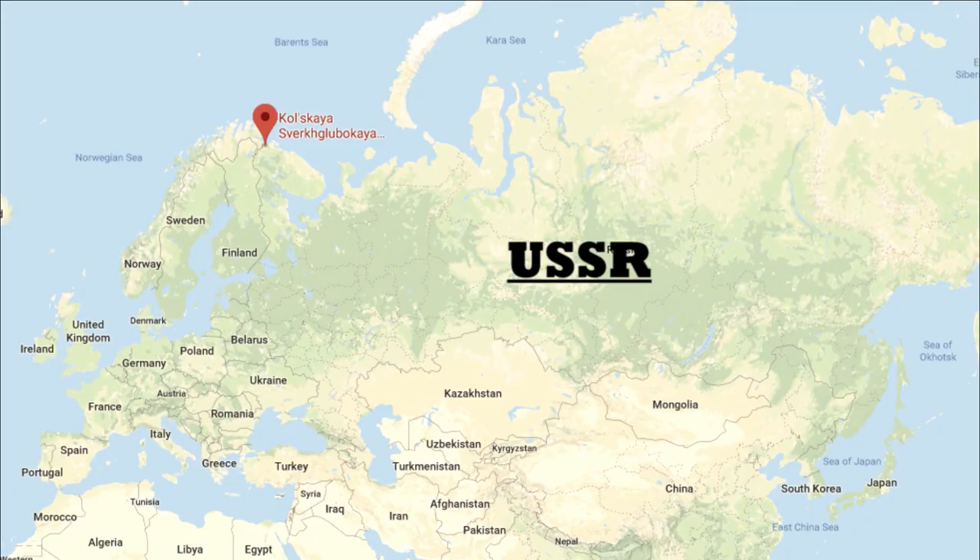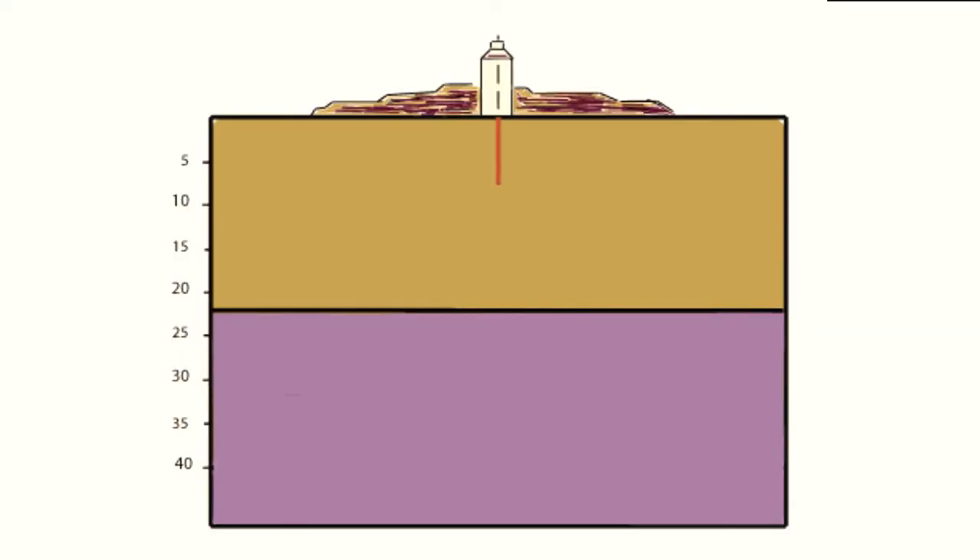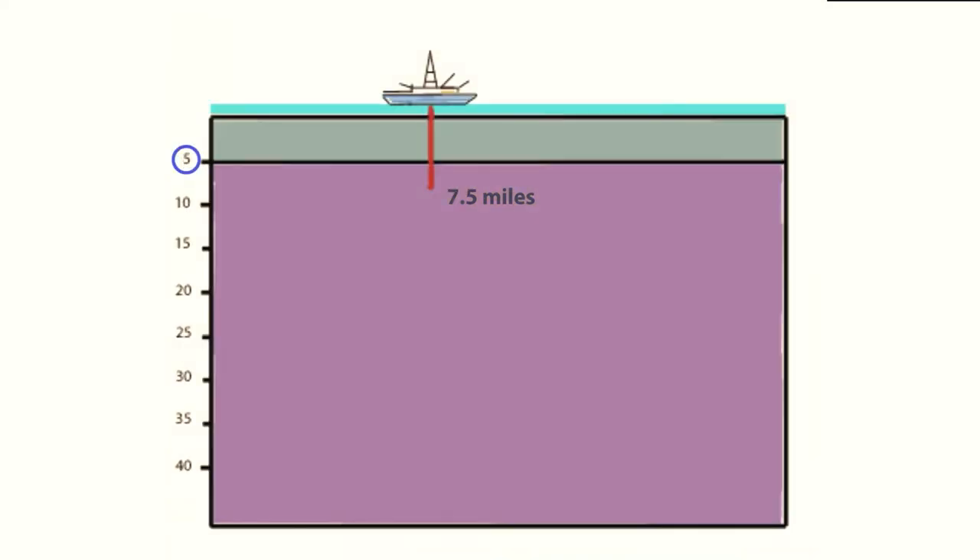In the 1970s, the Soviet Union drilled the Kola Superdeep Borehole to a depth of over 7.5 miles. The project stopped due to the extreme heat reached at the bottom of that hole. In general, we see an increase in temperature of around 75 degrees Fahrenheit for every mile deep in the crust — so the deeper we drill, the hotter it gets. The Kola Borehole is about 3 miles deeper than the average thickness of the oceanic crust, so if it had been drilled there, it would have made it well into the mantle.